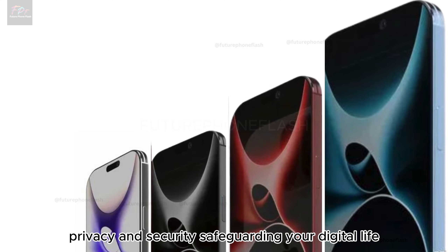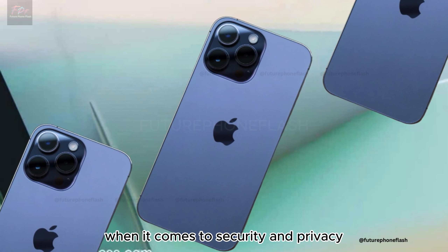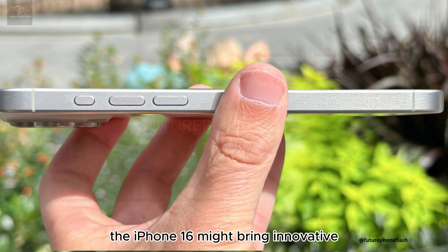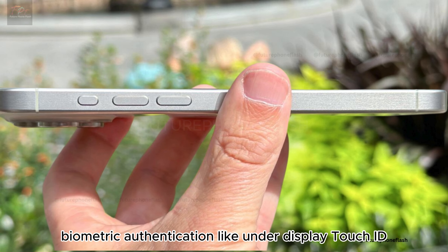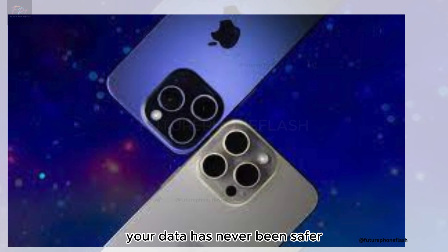Apple's not playing when it comes to security and privacy. The iPhone 16 might bring innovative biometric authentication, like under-display Touch ID or advanced facial recognition. Your data has never been safer.